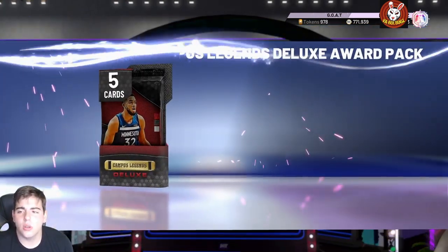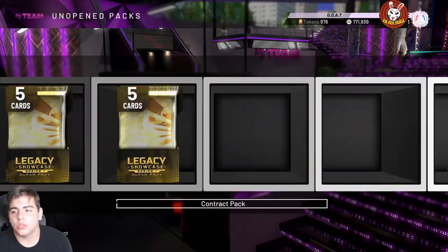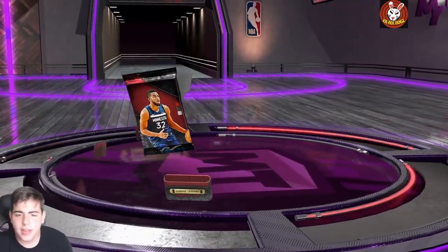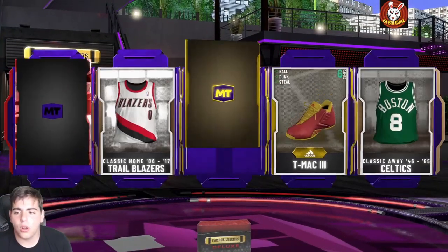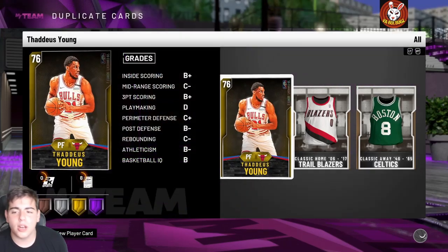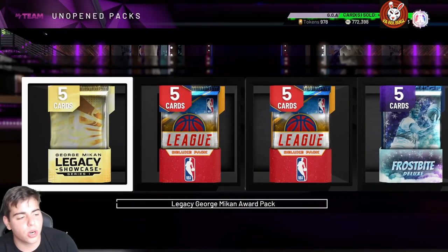We got a campus legends pack — we didn't get the frostbite pack. If we get Magic Johnson that would be sick. Reveal all — there it is, a ruby. I hope you guys enjoyed the video. Stay tuned for more content, we got one more video after this. Have a good one, peace.